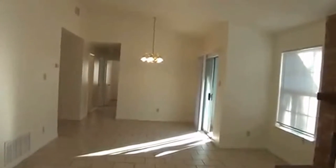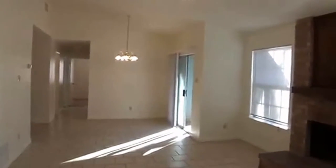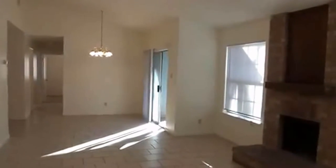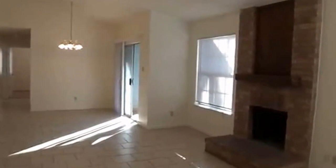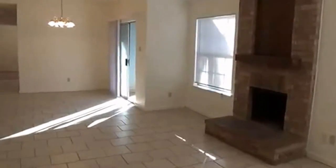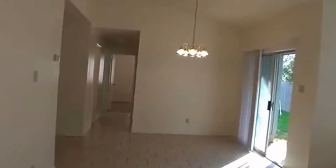Nice big entry here, kind of open floor plan. We've got the living room on this side with the fan there. And then on the far end there's the dining area with the chandelier. It also has a wood burning fireplace. All these walls have just been recently painted.